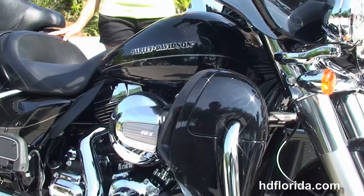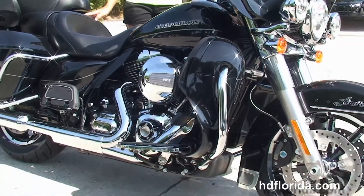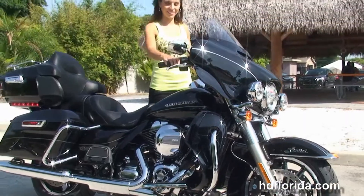We finance new Harley-Davidsons up to 84 months and be sure to ask about our fly and ride program. Stevie's going to fire this bike up for us real quick.